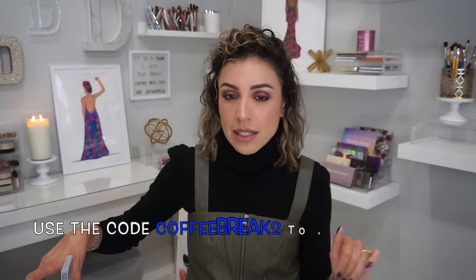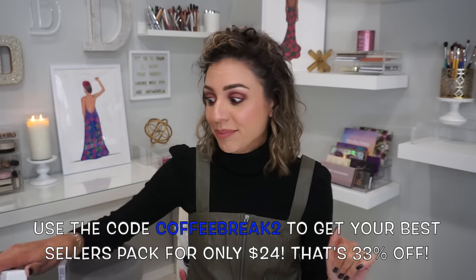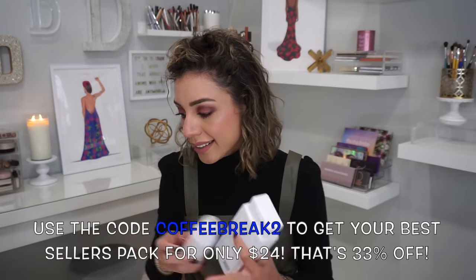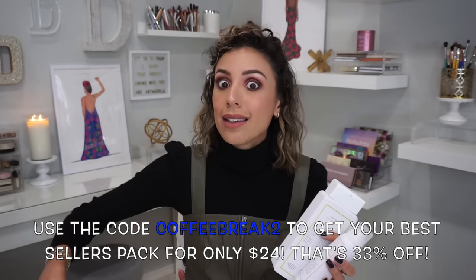If you guys are new around here, you are already very familiar that I'm a huge fan of Native products. So today we are going to offer you guys the same promotion we did last time — the Best Sellers Pack for $24. I'm going to show you what I got with my Best Sellers Pack and then get into why I love Native so much.